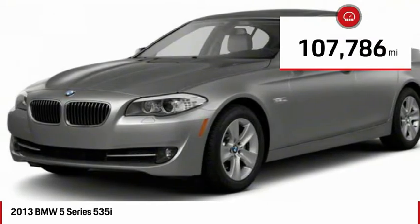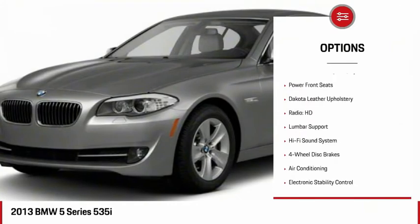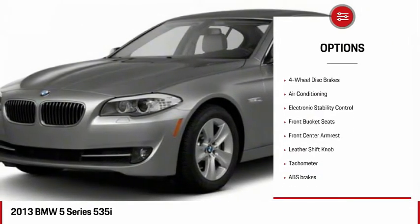This vehicle has less than 110,000 miles. Here are some of this vehicle's great options: leather wrapped steering wheel, air conditioning, dual airbags, four wheel disc brakes.